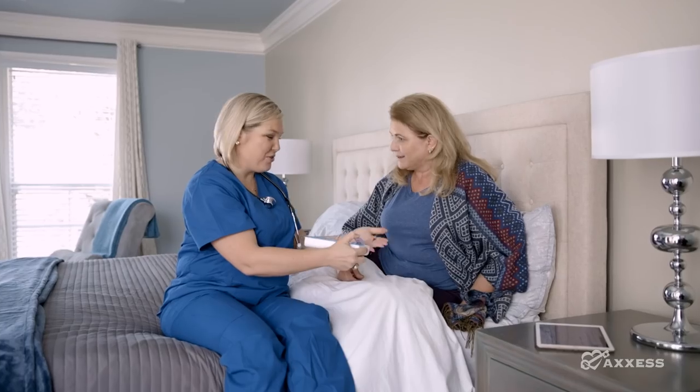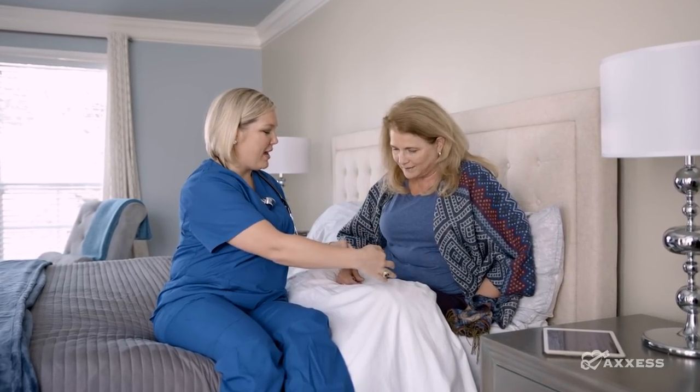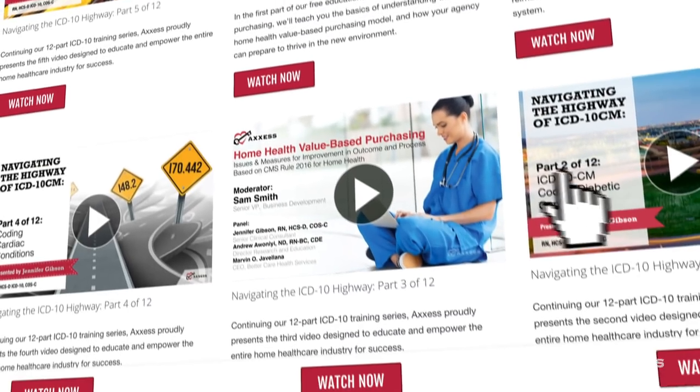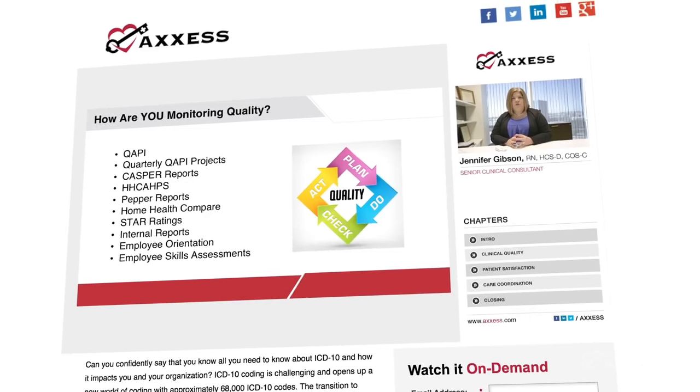Thank you for choosing Access On Demand. We're the fastest-growing home health technology company, helping improve care for more than 1.5 million patients, entrusted by more than 7,000 healthcare organizations to grow their business. Access is a firm believer in continuing training, and we create content so you can learn and grow anywhere, anytime. Let's get started.